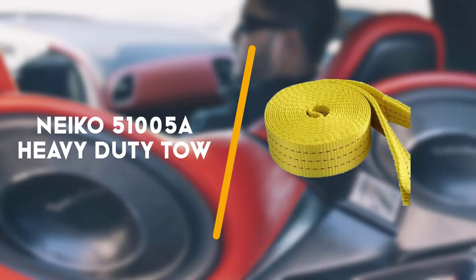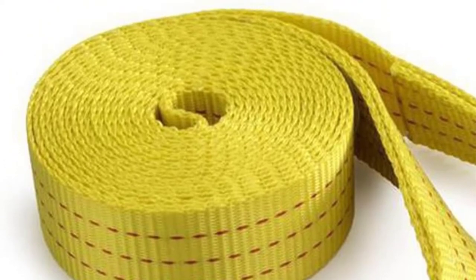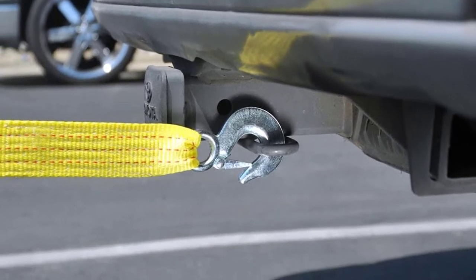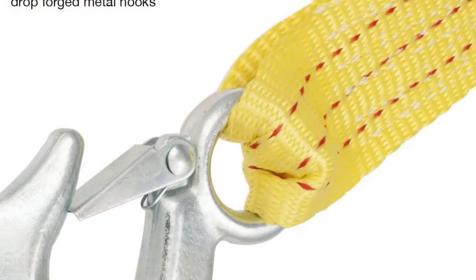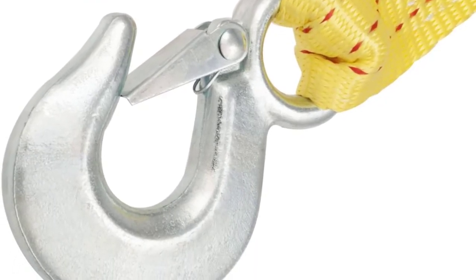Moving along, here we have the Neko 51005A heavy duty tow strap, 2 inches by 20 feet. If you want an extremely durable recovery strap at an affordable price, this Neko heavy duty strap will be perfect for you. With polyester webbing construction, the strap is dependable and flexible enough to provide consistent pulling. At the same time, the strap comes with a bright yellow colour to stand out.